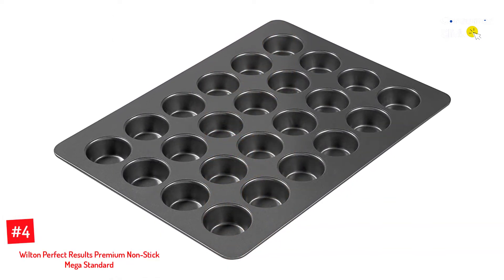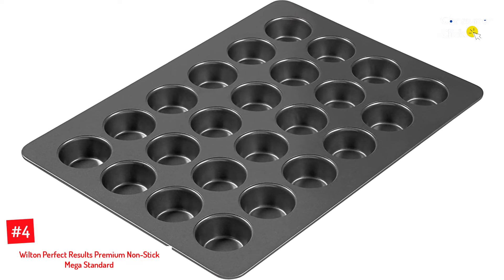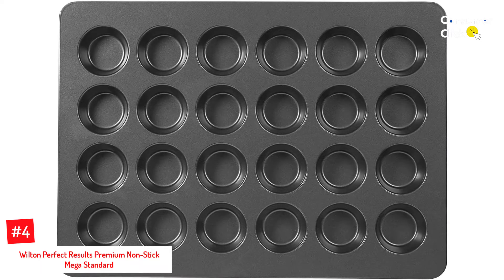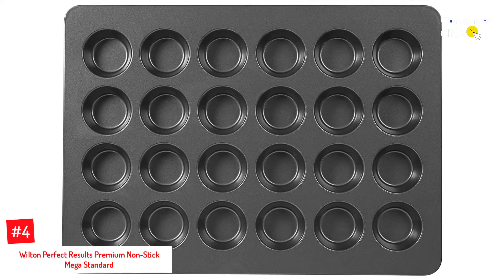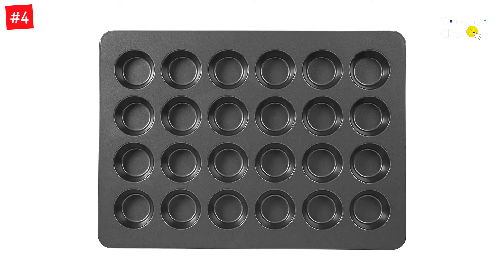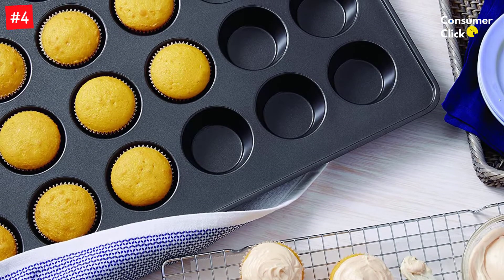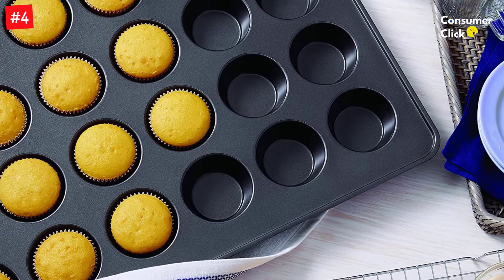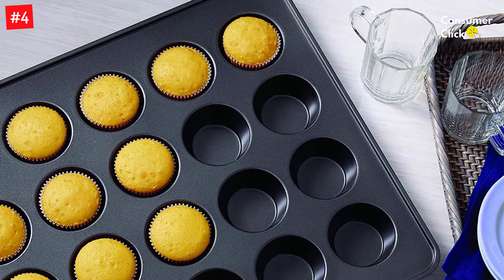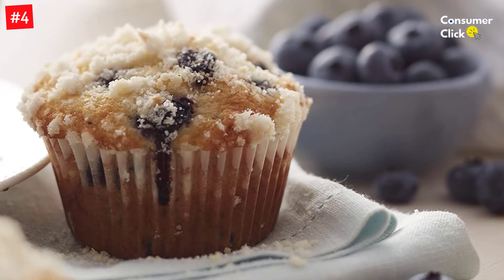Number 4: Wilton Perfect Results Premium Non-stick Mega Standard. Wilton's Perfect Results Premium Non-stick Mega Standard Size Muffin and Cupcake Pan is perfect for the home baker who wants to make large batches of muffins or cupcakes at once. The pan is made of heavy-duty steel with a non-stick coating for easy release and cleanup. It has individual cavities that are 2.8 inches in diameter by 1.25 inches high, perfect for standard-size cake mixes. The pan also comes with a limited 10-year warranty and is dishwasher-safe.